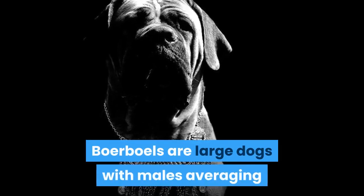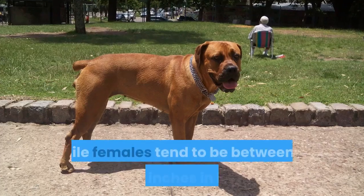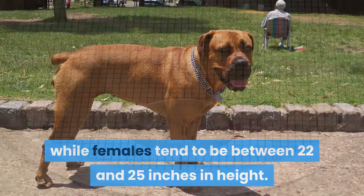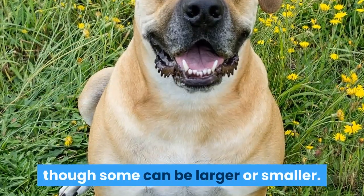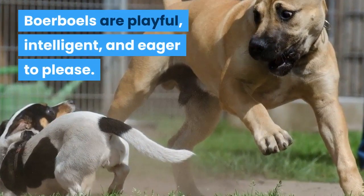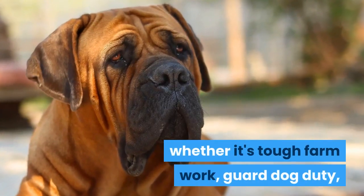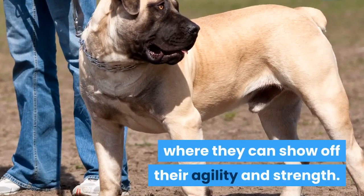Boerboels are large dogs with males averaging 24 to 28 inches in height at the shoulder, while females tend to be between 22 and 25 inches in height. Boerboels usually weigh between 110 and 200 pounds, though some can be larger or smaller. Boerboels are playful, intelligent, and eager to please. They are happiest when given a job to do, whether it's tough farm work, guard dog duty, or preparing for a competition where they can show off their agility and strength.